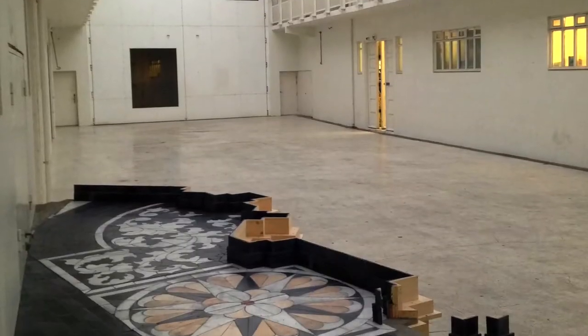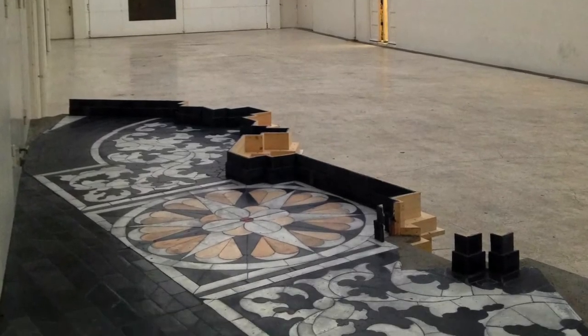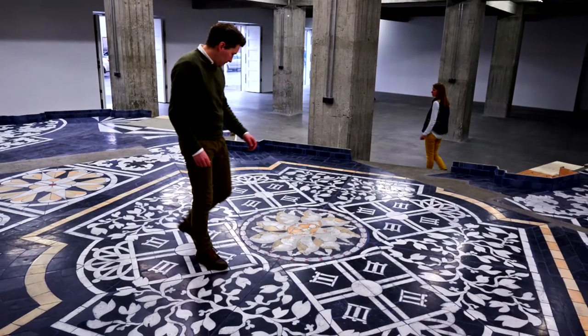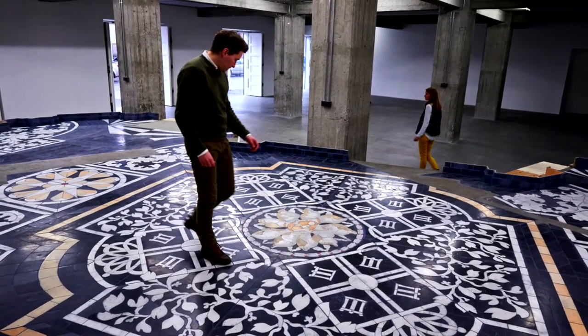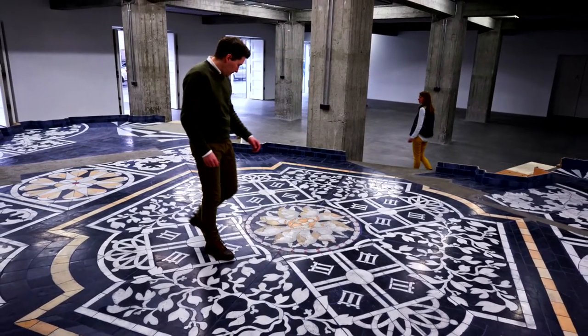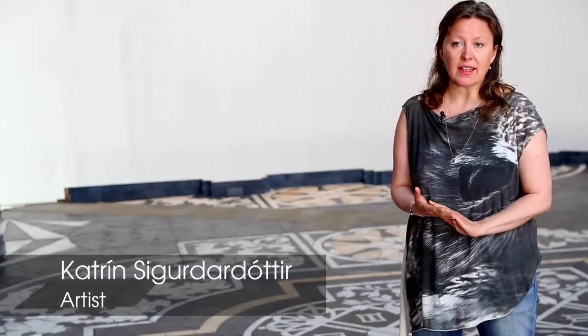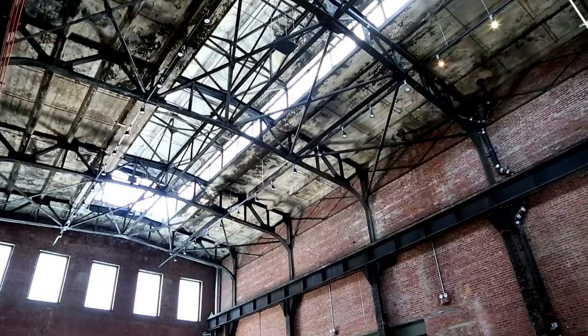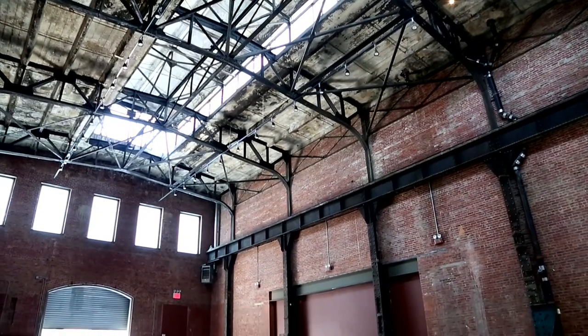Then in Iceland, where it was exhibited next, it was placed inside the building that used to be a customs house, which is now the Reykjavík Art Museum in downtown Reykjavík. And here at SculptureCenter, it's again in a building that has a previous history of service and industry — this used to be a trolley repair shop for the subway system.